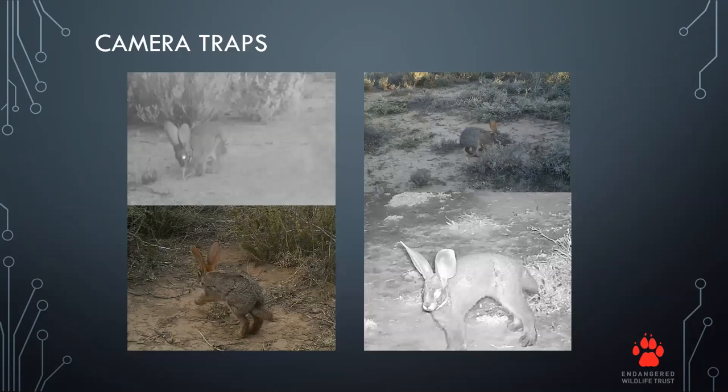Camera traps are a very successful method for finding the presence of riverine rabbits. You can get nighttime and daytime photos and they're great for recording presence and absence. However, on one survey you can easily get 76,000 photos, as the cameras are placed out for about a six-week period. So apart from being efficient, it is quite time consuming — placing the cameras, leaving them in the field for six weeks, and then going through all the photos afterward.